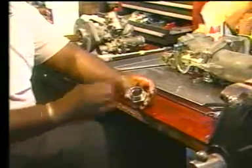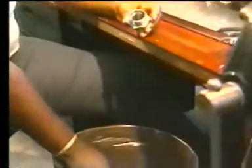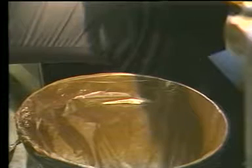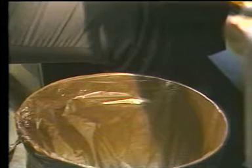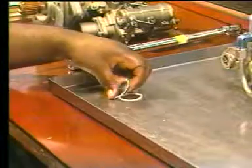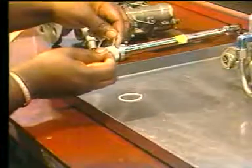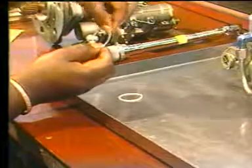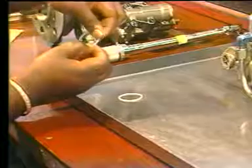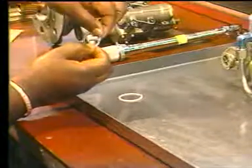Never reinstall used O-ring packings or seals. Once they've been compressed, they will never regain their original shape again. It's okay to reinstall backup rings and washers again if you are sure that they have not been damaged. Remember this — if you have any doubt, always install new ones.